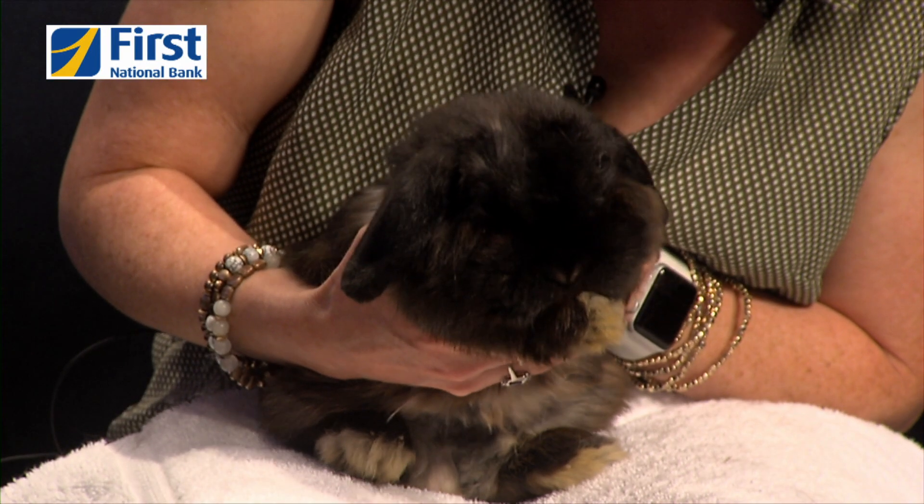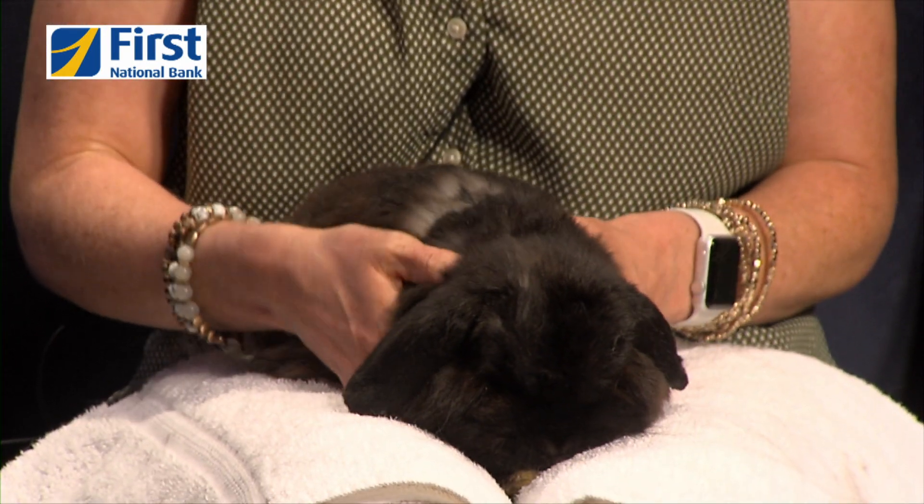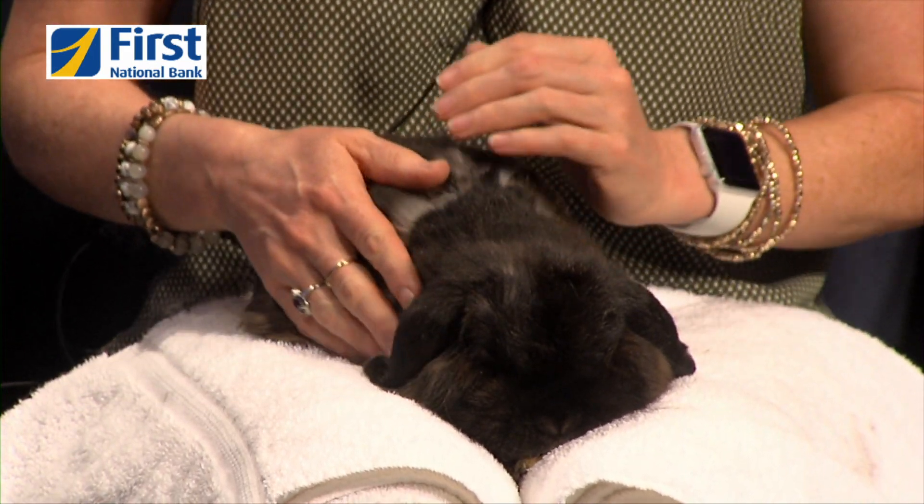Sometimes bunnies will kind of kick, which is normal. But he is just completely contented being handled. He'll make a really trusting pet. Pembroke was his name when he was surrendered, so hopefully somebody will be okay with keeping that name. I always love it when people keep the name an animal came in with.